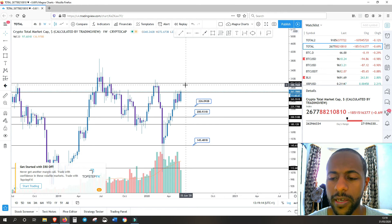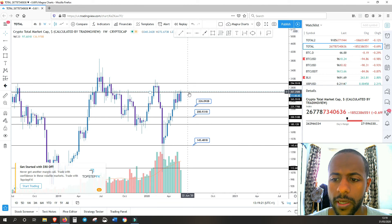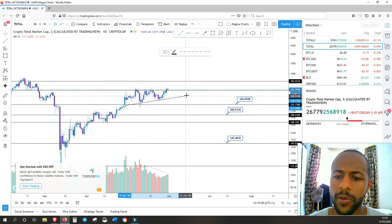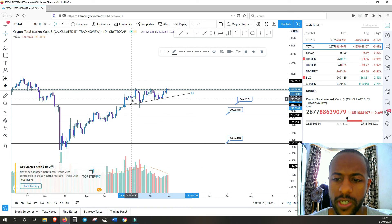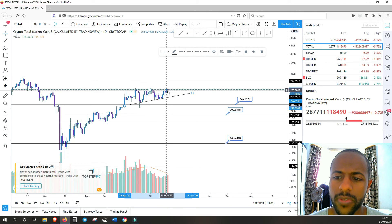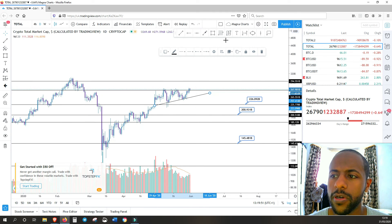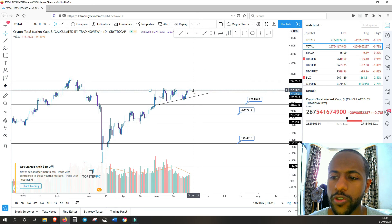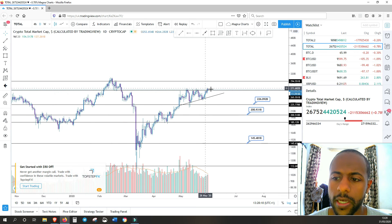If we can close with this week's candle above that area, I think there'll be a good chance we might be heading higher. On the daily, the total market cap is in a bit of an ascending triangle like Ethereum was previously — a lot of energy building up. We just closed above this last week and now we're retesting that resistance level. If we can just retest and shoot off, we've got a good 10–15% potential move up closer to the $300 billion level.